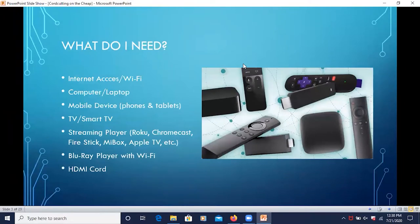So what exactly do you need? First of all, you need internet access or Wi-Fi. You could also use a computer or a laptop, a mobile device such as a smartphone or a tablet. You could use a TV — any regular TV — as long as you connect a streaming player to it. Or you could use a smart TV, which already has the streaming player built in. Streaming players include Roku, Chromecast, Fire Stick, Apple TV, or any other streaming device. Another option is a Blu-ray player with built-in Wi-Fi. And last but not least, an HDMI cord.